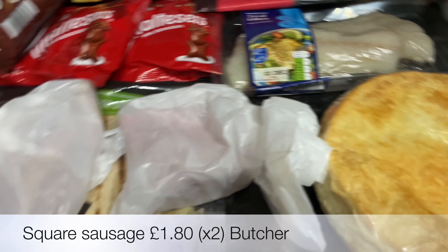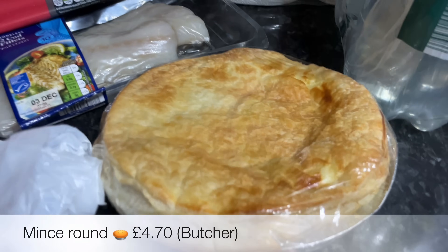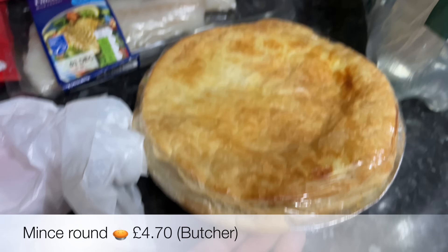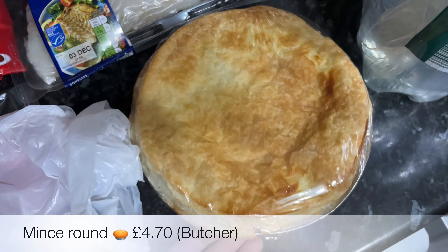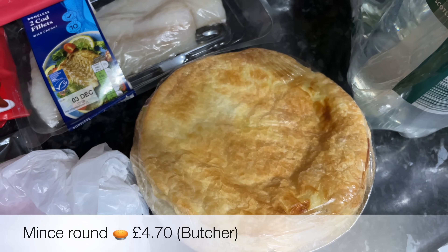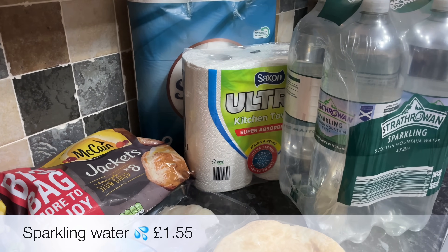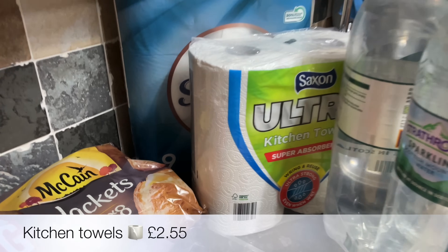From the butcher we got some square sausage, some bacon, and a mince round as well. This is a new butcher we've been going to the last couple of weeks and their mince round is really, really nice — just traditional mince beef and onion pie with the puff pastry. Just fab.